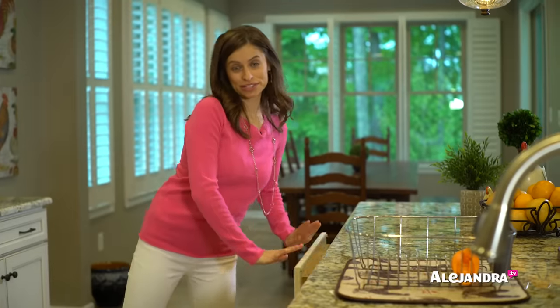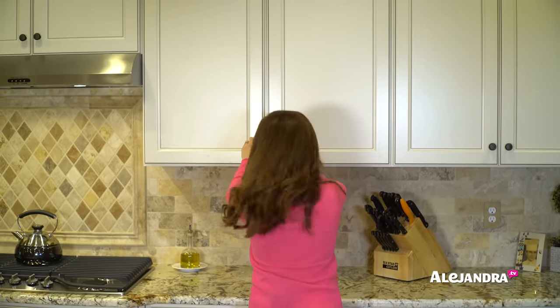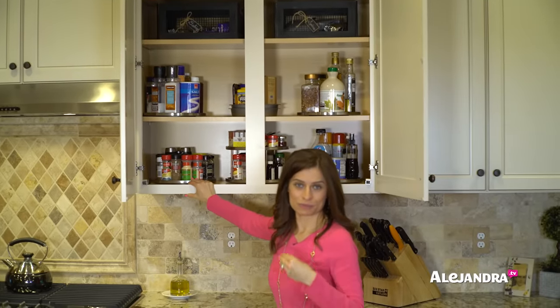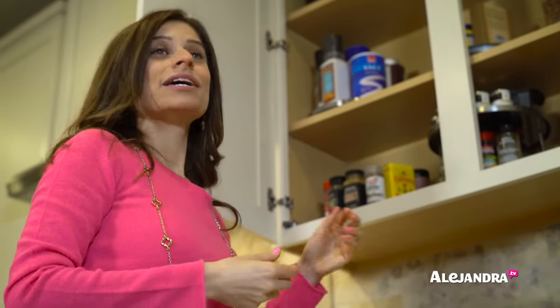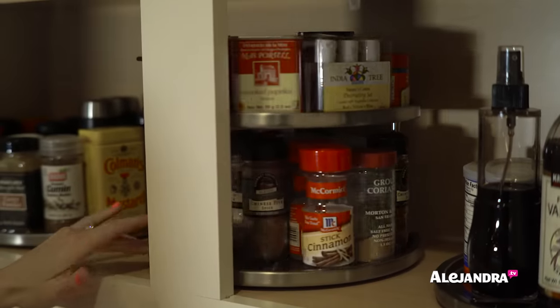Now let me show you the spice cabinet right next to the stove, where you want to have your spices nice and accessible. All of the spices are organized on a Lazy Susan because, again, you organize round items on a round organizer to maximize space. You just come here, spin it, find exactly what you need, put it back. When your cabinets are organized and everything in the kitchen has a home, cooking in the evening is a lot easier, faster, and a lot more enjoyable.